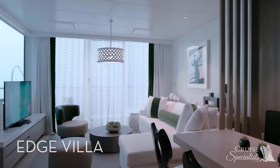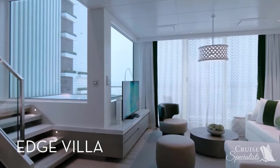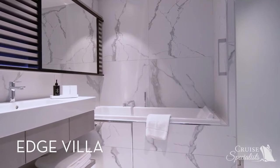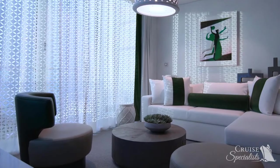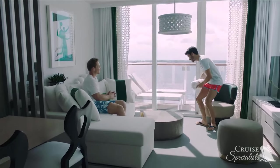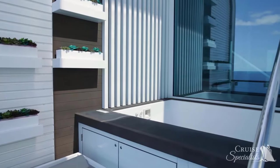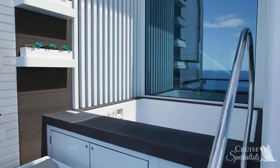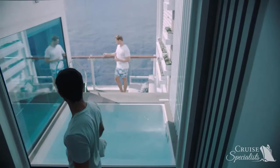The glamorous Edge Villa is the only two-story suite in the Celebrity fleet, featuring one bedroom and two bathrooms. The unique design of the Edge Villas seamlessly blends indoor and outdoor living. Two stories of windows look out over the terrace, which features a three-foot-deep plunge pool and inviting lounge furniture with incredible ocean views beyond. The open and airy environment truly invites the outside in.